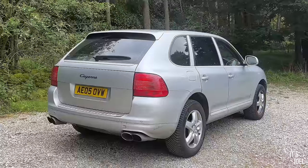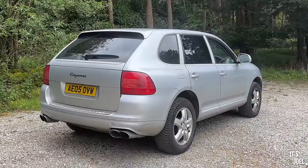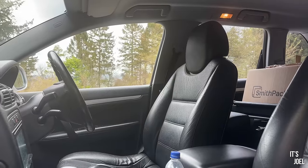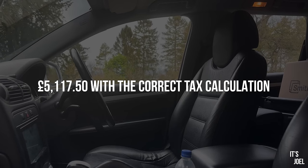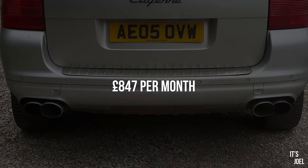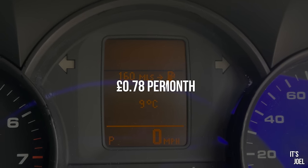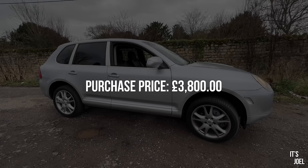So totalling it all up: insurance £450, tax £175, fuel £2,107.50, service and wiper repair £350, gearbox service and repairs £1,200, winter wheels and tyres £800 - that gives a grand total of £5,082.50. Divided by six months, that's £847 per month, which works out at 78 pence per mile. And that doesn't include the purchase price of the car, which was £3,800.